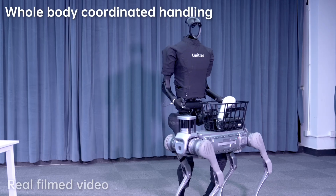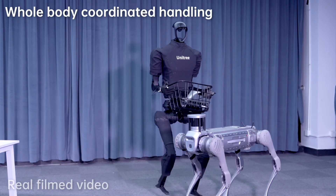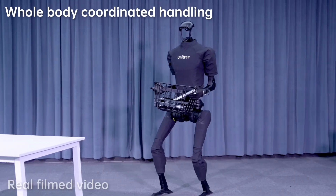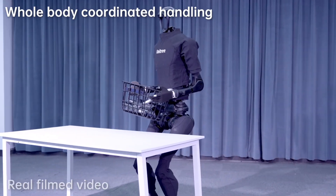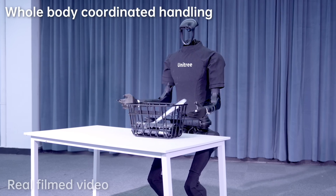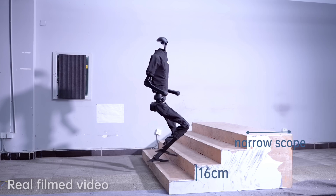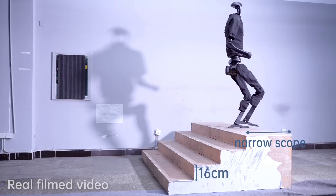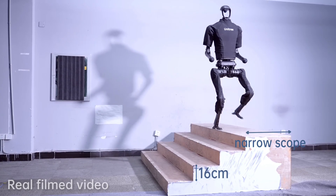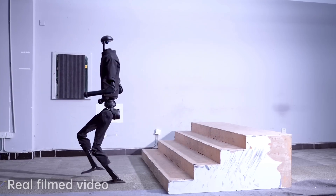And the best part? All this innovative technology comes at a cost that won't break the bank. Priced under $90,000, the H1 is a game-changer in making advanced robotics more accessible. Whether it's industrial tasks or entertainment, the Unitree H1 is your go-to robot for a range of applications. Are you ready to step into the future? The power and flexibility of tomorrow's technology are at your fingertips today.